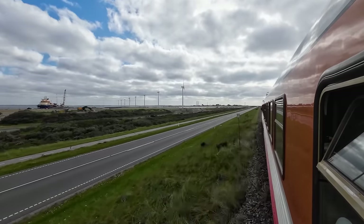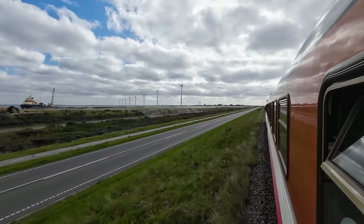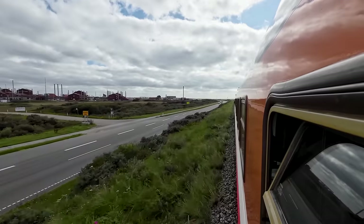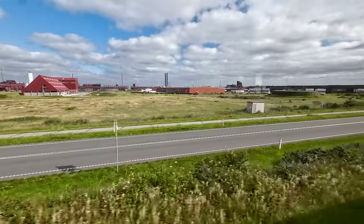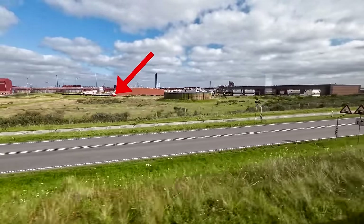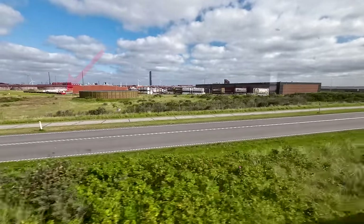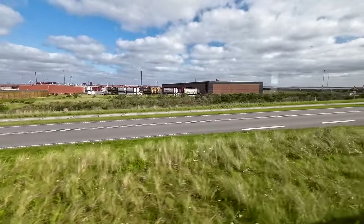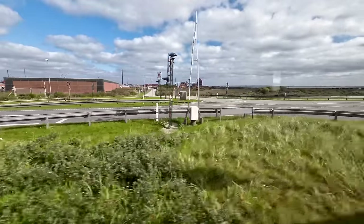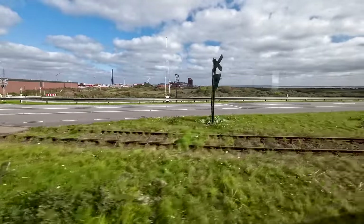Shortly after leaving Typerøn, we pass the chemical plant at FMC Rønland — the only place along this line that still sees regular freight service. The freight train normally doesn't run on Saturdays, but we are able to spot the shunter used inside the plant to arrange the freight train. And just a few seconds later at the level crossing, we join with the freight spur into the chemical plant.